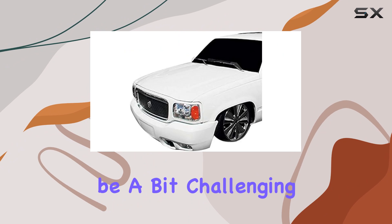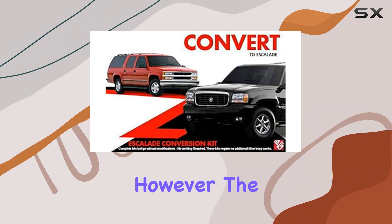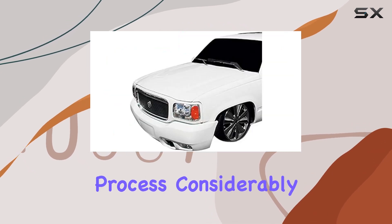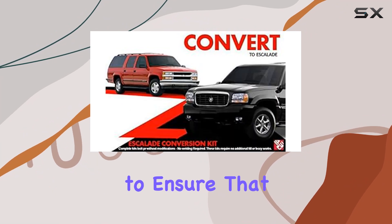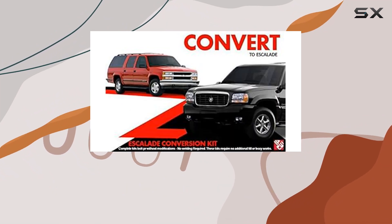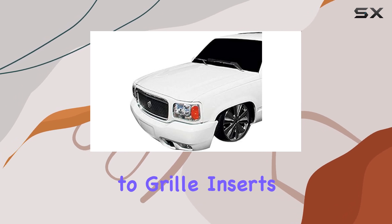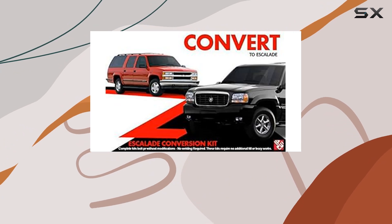Installation of the kit can be a bit challenging if you're not familiar with automotive modifications. However, the pieces align well with the factory mounting points, which simplifies the process considerably. It's impressive how the designers have managed to ensure that each part complements the structure and design of vehicles from this era. From new lights to grille inserts, every component integrates smoothly without disrupting the classic lines of your vehicle.